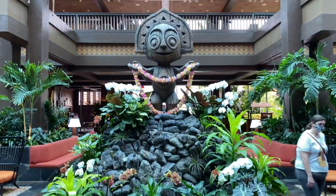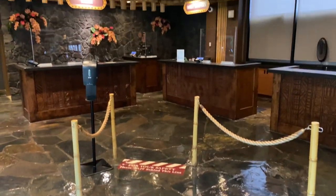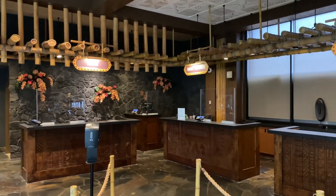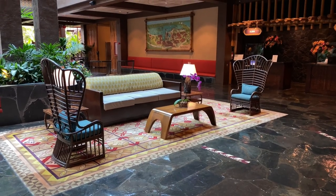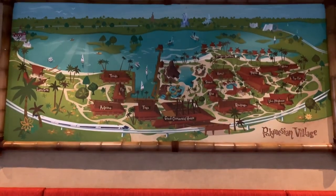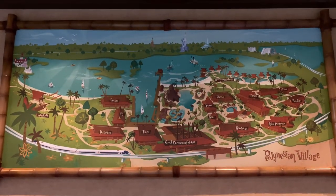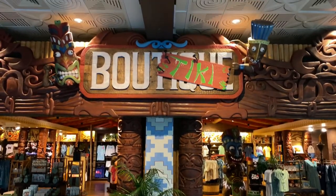Aloha! Here's Maui! Here at the Great Ceremonial House this is where Guest Services is located. Throughout the lobby are sitting areas for you and your family and friends. Here's a stylized map of the Polynesian Village. Just on the opposite side of Guest Services is the Boo Tiki, the gift shop.